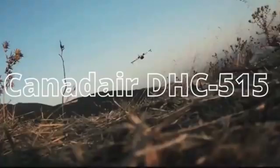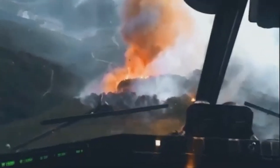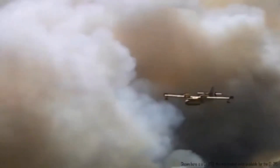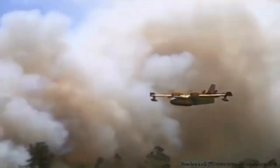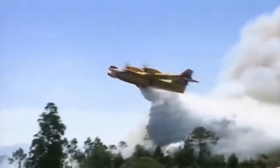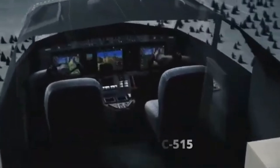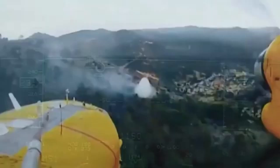Meet the extraordinary Canadair Aerial Firefighter, a legend in the world of firefighting aircraft. From its inception in 1969 as the L-215 to its latest incarnation as the CL-415, this amphibious marvel has been the cornerstone of aerial firefighting worldwide.